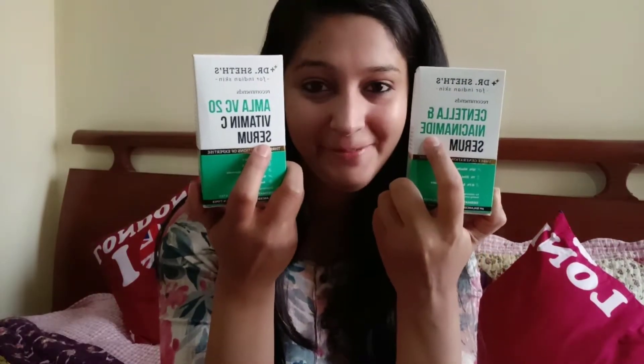Today I am talking about products from a very good clinically approved company called Dr. Sheth. I have also suffered from a lot of cystic acne in the past and I have been to a lot of dermatologists. One thing which is common and recommended by all the dermatologists is that you need to apply niacinamide serum — it really helps in killing the bacteria and acne on your face.